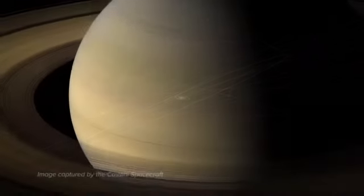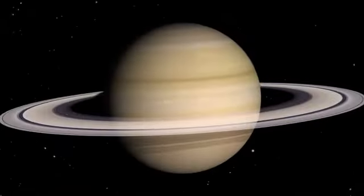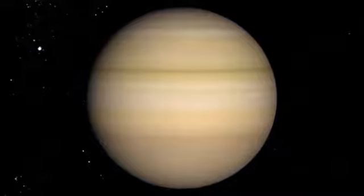Saturn is a gigantic ball of gases, mostly hydrogen and helium, with a sprinkling of other chemicals. As Saturn spins, its outer clouds do not move as one blanket, but instead circle in wind patterns seen as stripes.